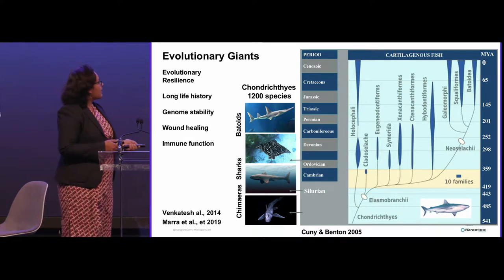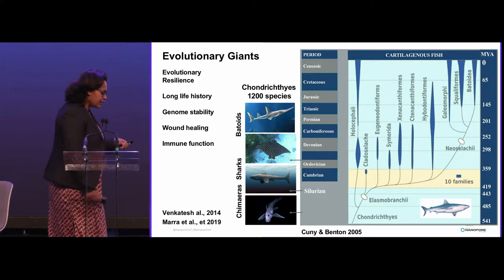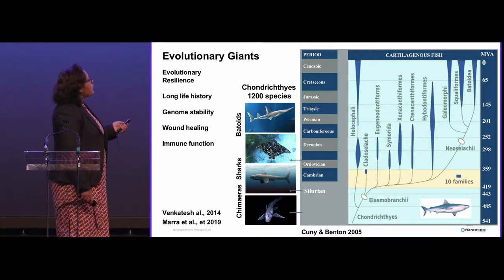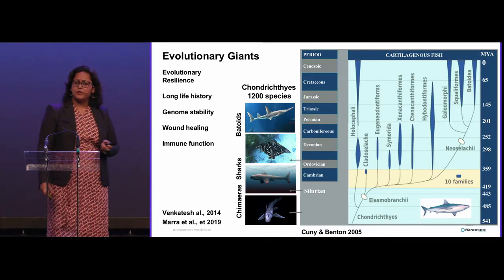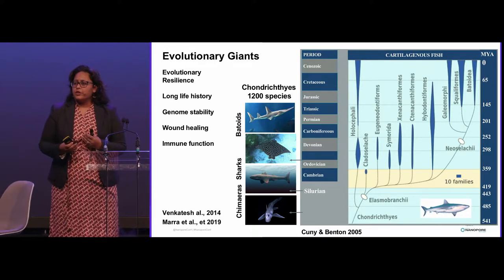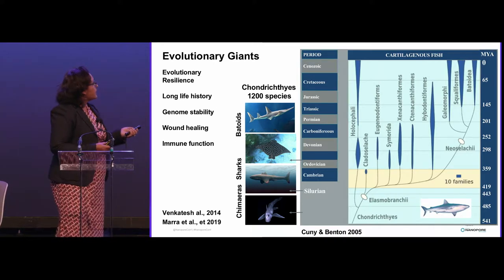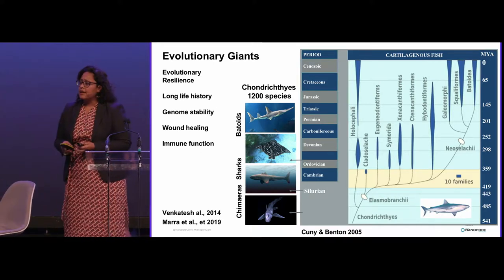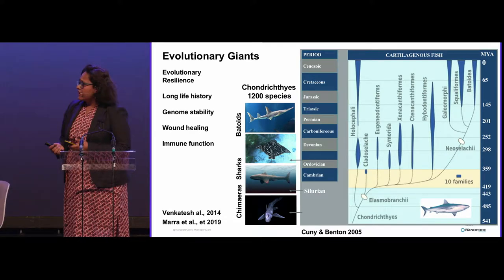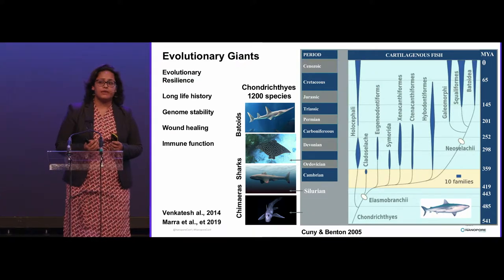Jokes apart, what contributes to their long life histories and evolutionary resilience is extraordinary genome stability — because they're large animals that live for a really long time, which increases chances for genetic mutations, but they have very good genome stability. They also have extraordinary wound healing and immune function. So they are very cool biological specimens and living fossils that we need to study.